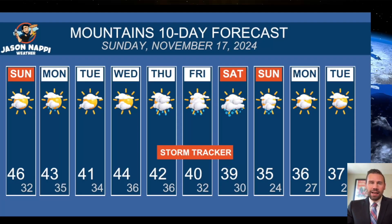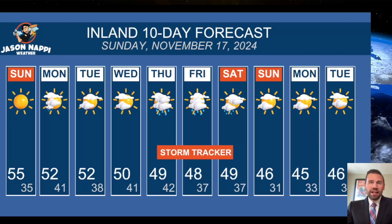Here's the forecast for the next 10 days. Today, 46 in the mountains. 43 tomorrow, a little bit cooler. And then we get to the 40s. Storm tracker mode activated for Thursday, Friday, and Saturday — rain mixing with snow in the mountains, and for inland it's all rain. We're going to have 49, 48, and 49 for that storm tracker period, Thursday, Friday into early Saturday. Then we dry out the second half of the upcoming weekend.